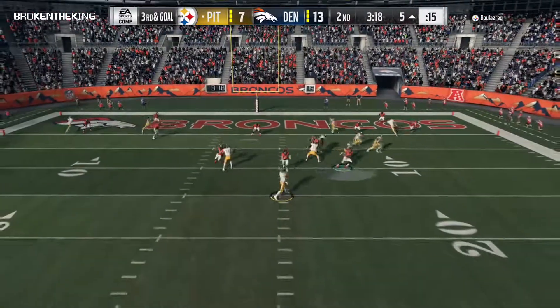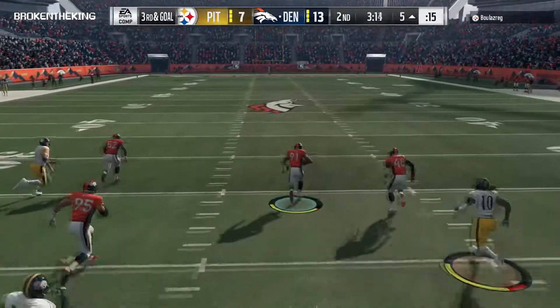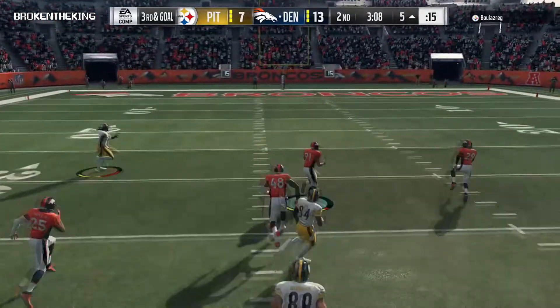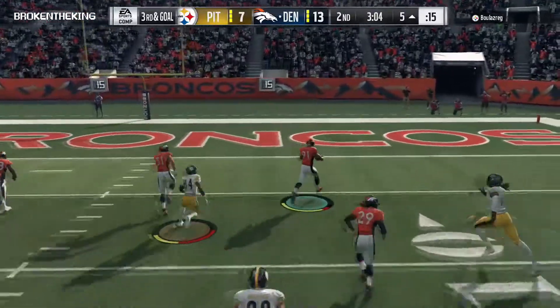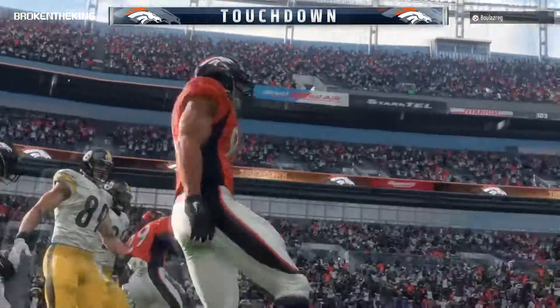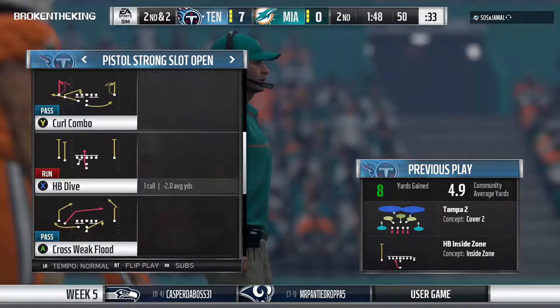On third and goal, Roethlisberger — look out, I think he's gonna go! He's at the 50, the 30, the 20, the 10 — and he takes this one back into the end zone! The Bronco defense — just what you want on a first down run: call it eight yards and it's second and two.